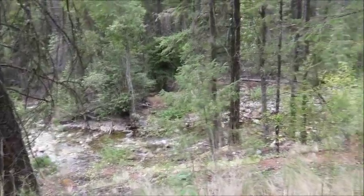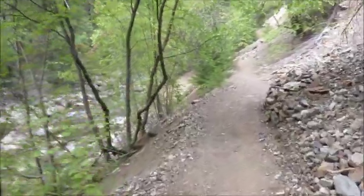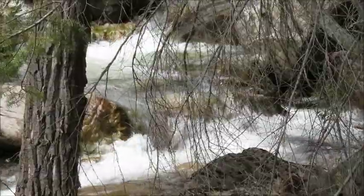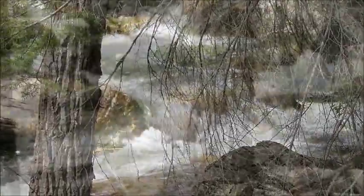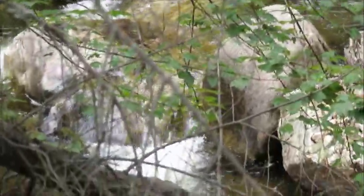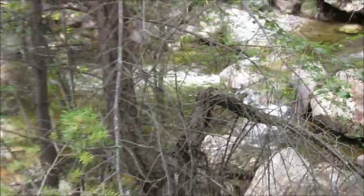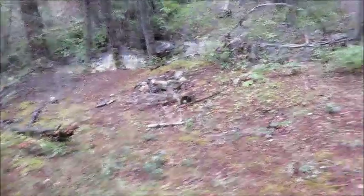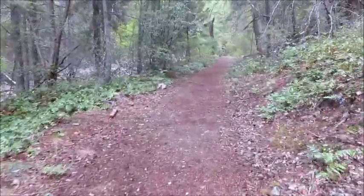Gorgeous walk along the river. The path narrows a bit here. This little creek or river or whatever it is, is gorgeous. Someone made a little fire there. This would definitely be the place to hike on a hot summer day — it's nice and cool and shaded in here.